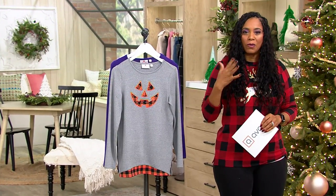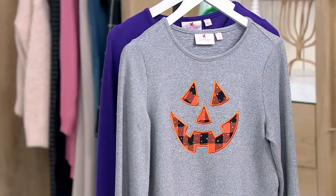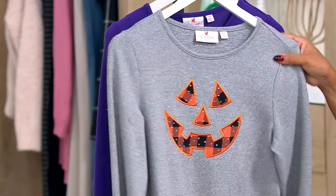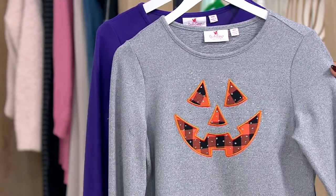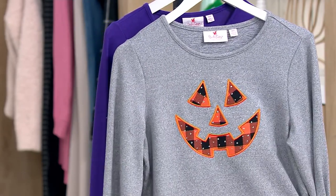If I'm not going to a party or an occasion where I need to dress up for Halloween, but I still want to be in the spirit, this is what I like to wear. How fun are these tops? This is your Jack-O-Lantern Hachi top with a buffalo plaid layer, so it looks like you're wearing two shirts, but you're really not.